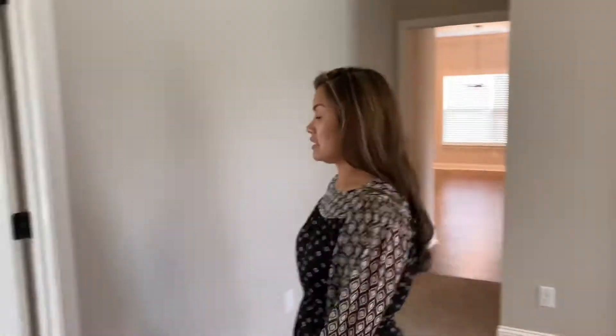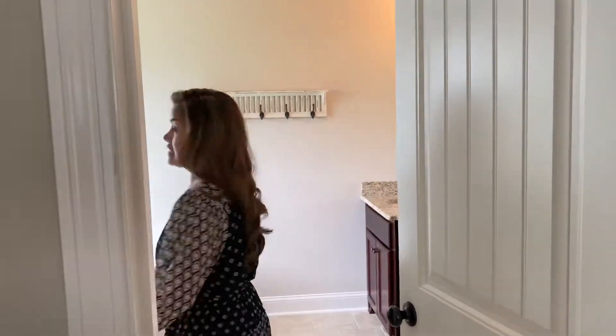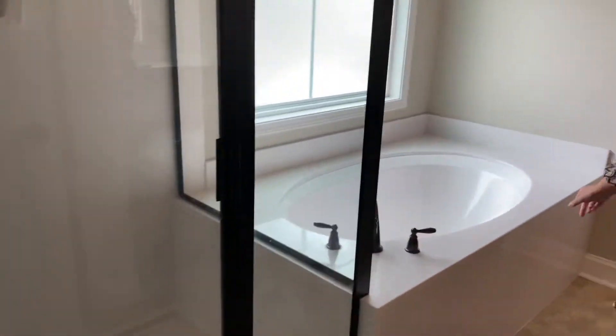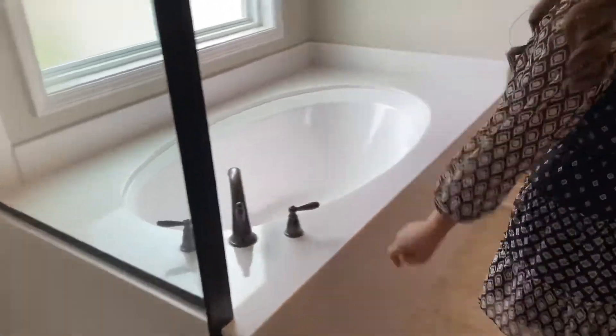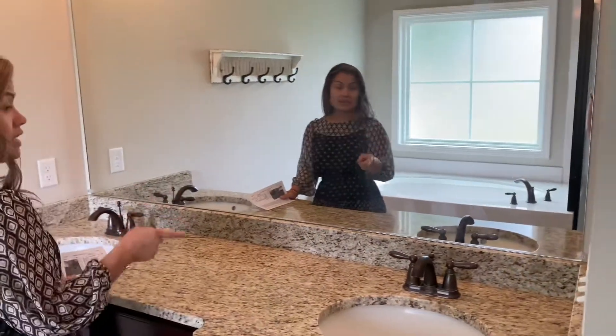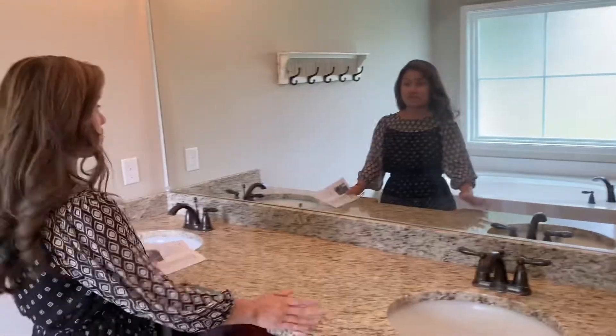And it has an en-suite bathroom, which just means the bathroom is attached to the master in the same room. So it has a separate shower and a tub. And this is the same granite that is in the kitchen, which is normally what they do.